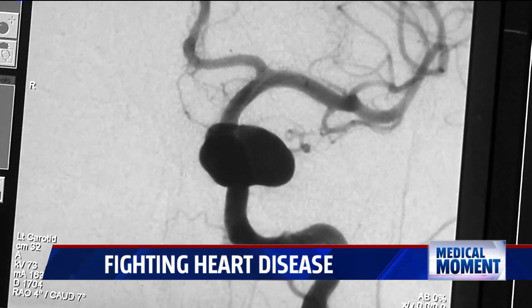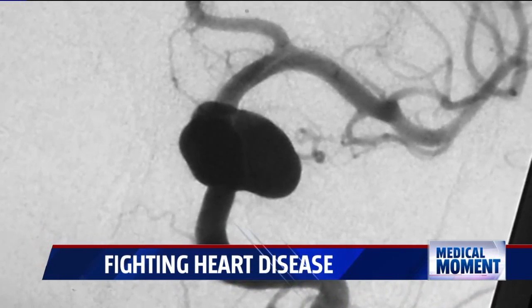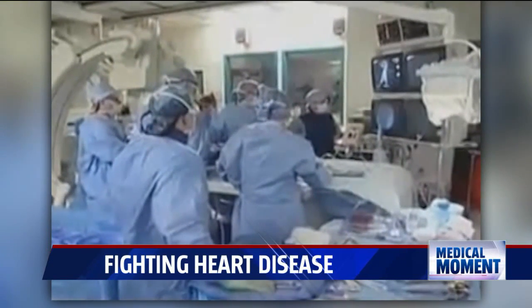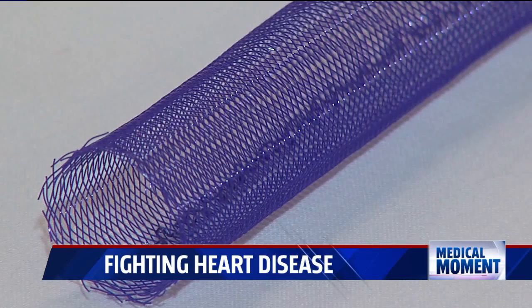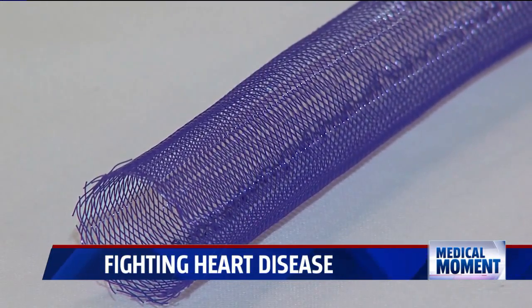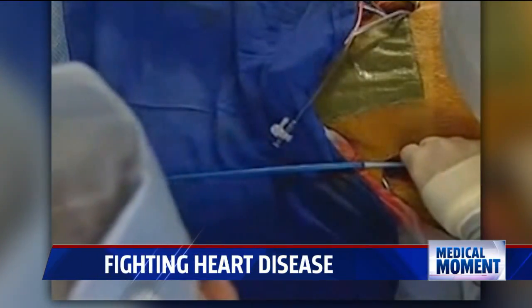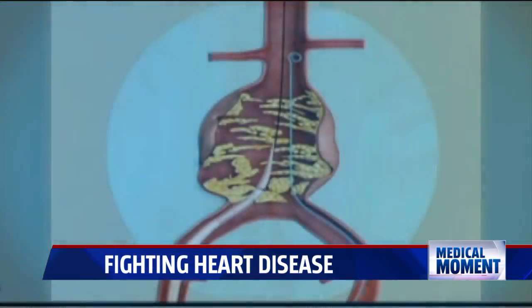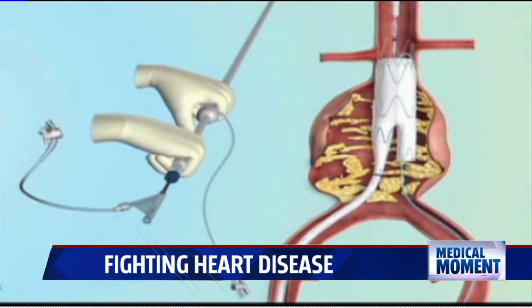If it grows in size or reaches the point that it needs repair, treatment options are usually surgical. An open aneurysm repair requires a big incision — either in your abdomen or on your side — where we remove the aneurysm and replace it with a tube-like structure called a graft, and sew that into place. The second option is a stent graft, which can usually be performed through a small incision in the groin, where we reline the inside of the aorta to prevent the balloon from filling up anymore.